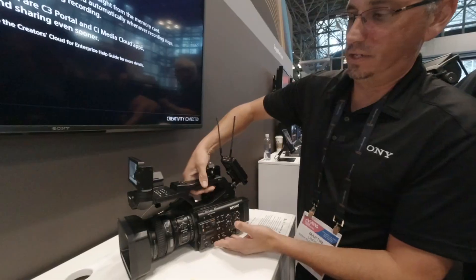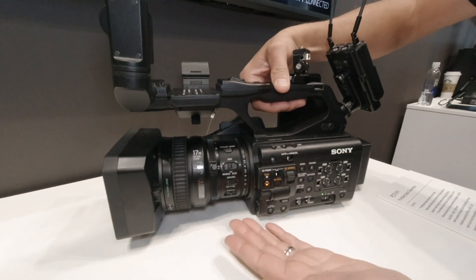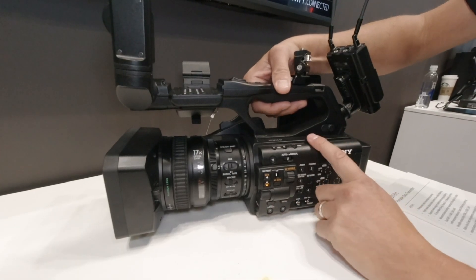Going back to the Z300, this is our new flagship handheld camcorder that we announced in August. It starts shipping in September.